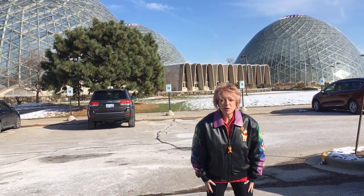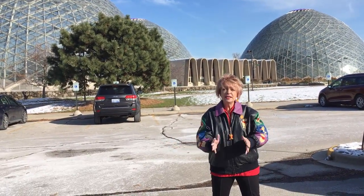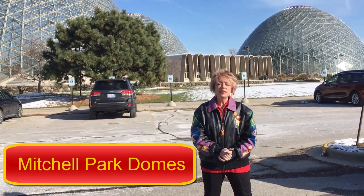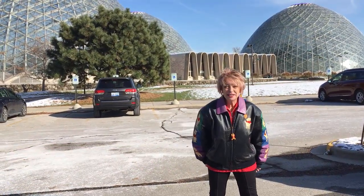Hi there, I'm Deb Hoffman, Guinness World Record holder of the largest Winnie the Pooh collection in the world. I'm really excited today — I'm going to be visiting the Milwaukee Mitchell Domes because they have an exhibit and the theme is the Hundred Acre Wood. Come on in and let's get started — here I am in the show dome.